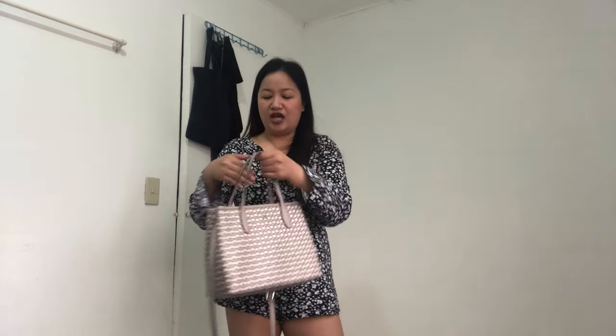It depends on your preference how long you want the strap, and also your height — whether it sits as a crossbody or a long shoulder bag. For reference, I'm 5'2". The last option is using it as a long shoulder bag on the last hole. Among the three ways, I personally prefer it as a handbag, and my second choice would be as a crossbody. It's most perfect as a handbag since the short handles aren't really comfortable for shoulder use.